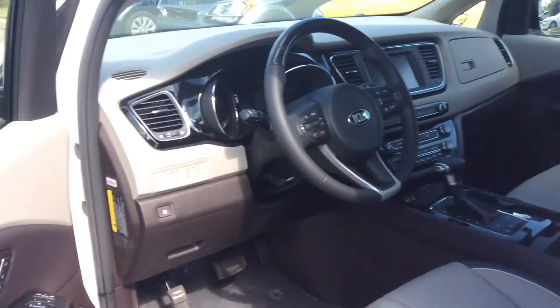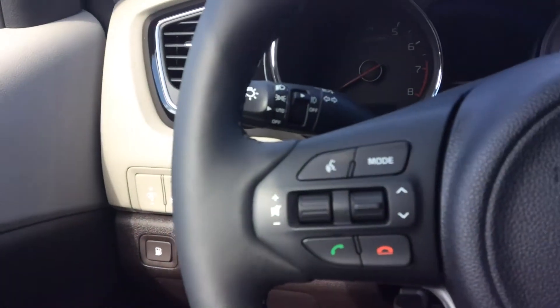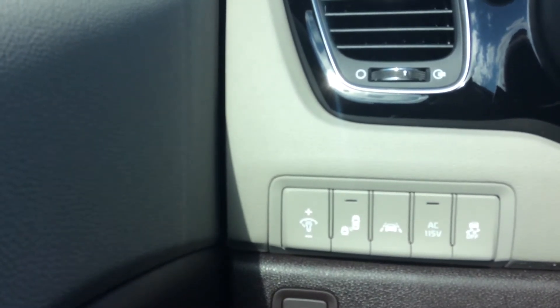I know that when family comes into the picture, the first thing that we look at is safety. I just want to mention also that the vehicle has two memory sets for the driver's seat. For the safety features on this vehicle, you have blind spot detection and you also have lane departure warning system.